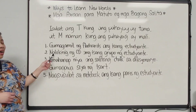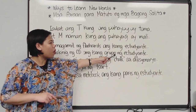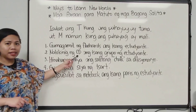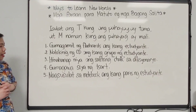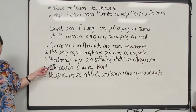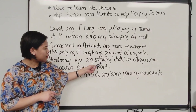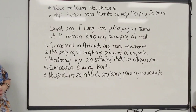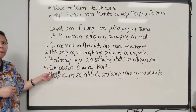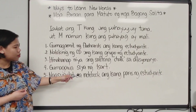Number two: 'Nakikinig ng CD ang isang grupo ng estudyante.' Nakikinig means listening — so one group of students is listening to a CD. Number three: 'Hinahanap niya ang salitang chalk sa diksyonaryo.' Hinahanap means looking for or finding — he or she is looking for the word chalk in the dictionary. Number four: 'Gumagawa siya ng chart.' Gumagawa is making — he or she is making a chart.